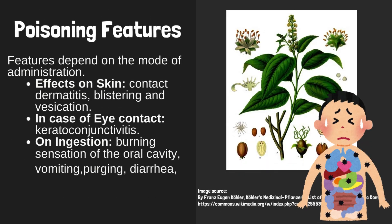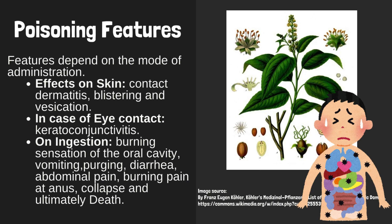Poisoning features depend on the mode of administration. Effects on skin include contact dermatitis, blistering, and vesication. In case of eye contact, keratoconjunctivitis occurs.